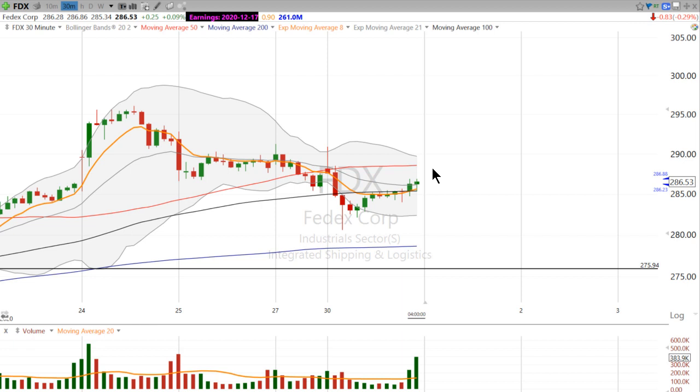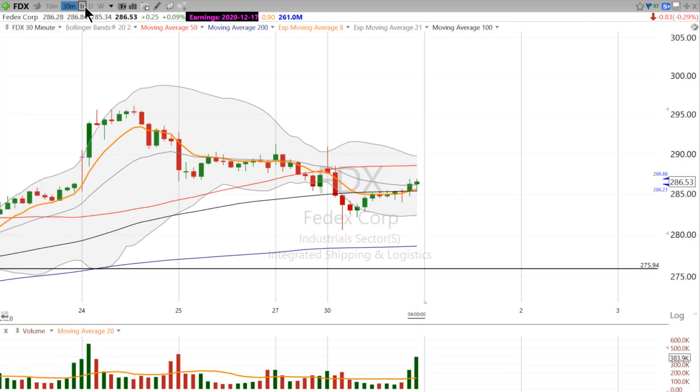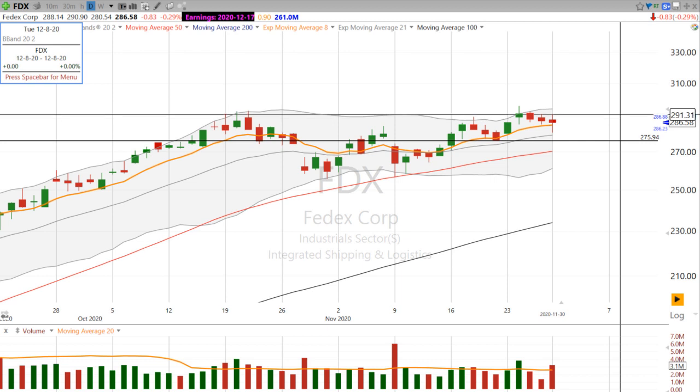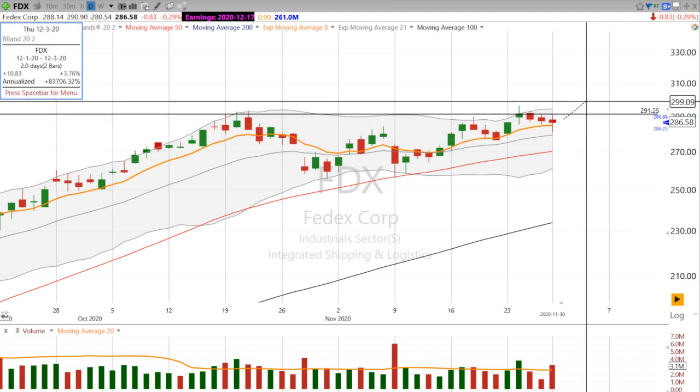Here's what I like about FedEx — I like that closing volume. In the last 30 minutes of the day, that's really when the buyers came in. So I don't think that this stock is done per se. I do think UPS looks a little better, but I think it's worth keeping an eye on both of them. For UPS, you want to see a move above $171.50, and here on FedEx I would have an alert right above $291. You want to see a move above that level coming on volume.